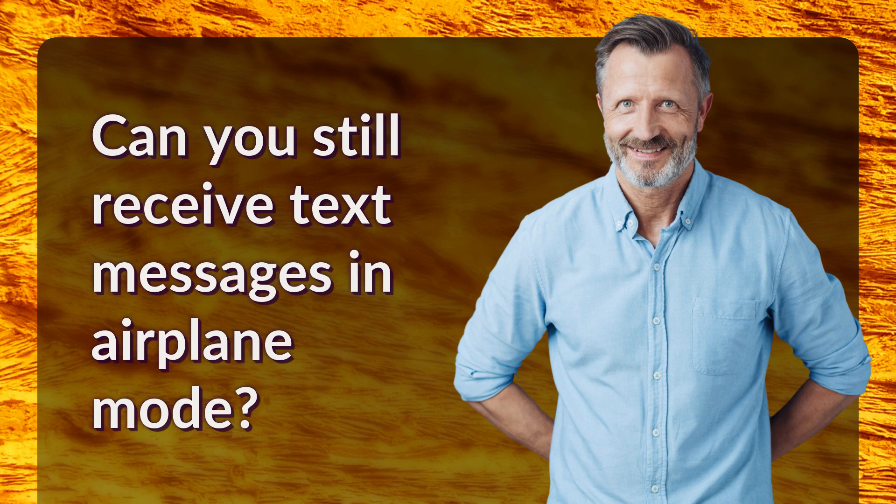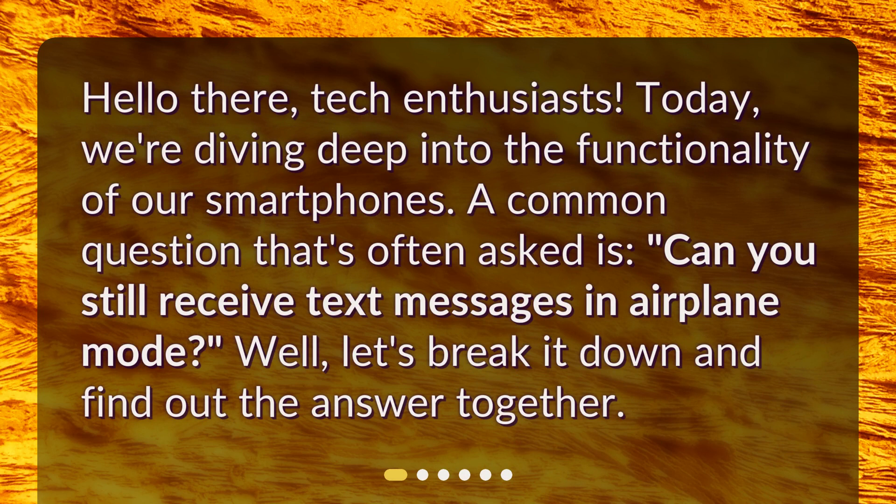Can you still receive text messages in airplane mode? Hello there, tech enthusiasts. Today, we're diving deep into the functionality of our smartphones. A common question that's often asked is, can you still receive text messages in airplane mode? Let's break it down and find out the answer together.